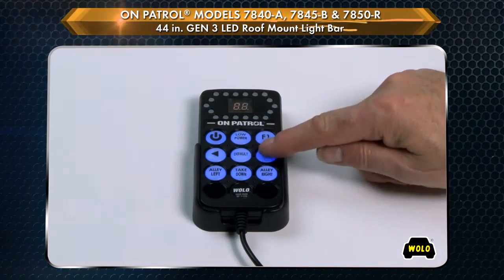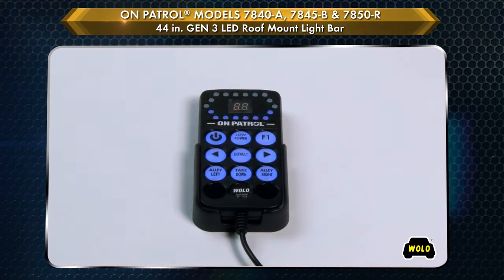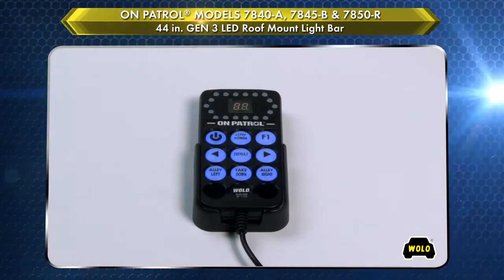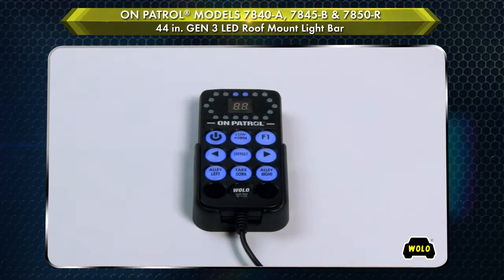The control panel is the command center for On Patrol, featuring an LED flash pattern indicator to show the operator the warning light pattern, alley lights, or takedown lights in use.